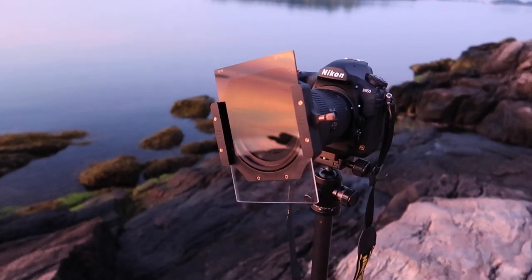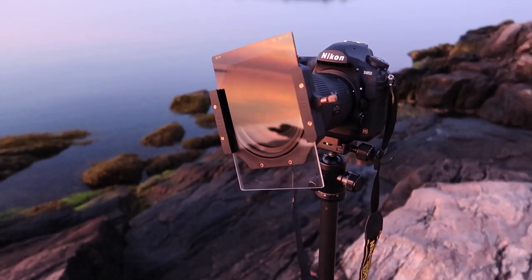I'm using a three-stop graduated neutral density filter, because the sky is quite a bit brighter than the rocks, and I want to get detail in both. And that's working pretty well, actually. Settings are pretty straightforward: F9, ISO 100, and right now I am going out to about 1.6 seconds, and that is giving me a really good exposure.